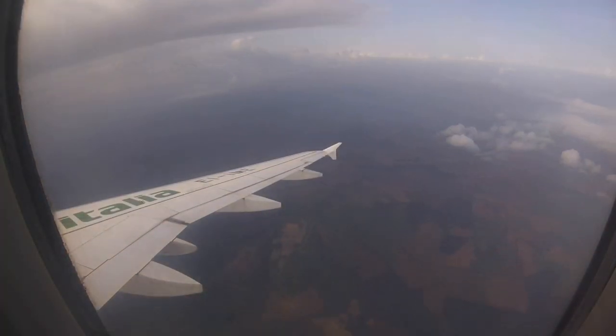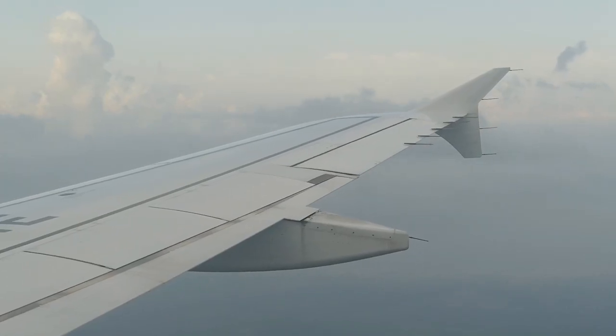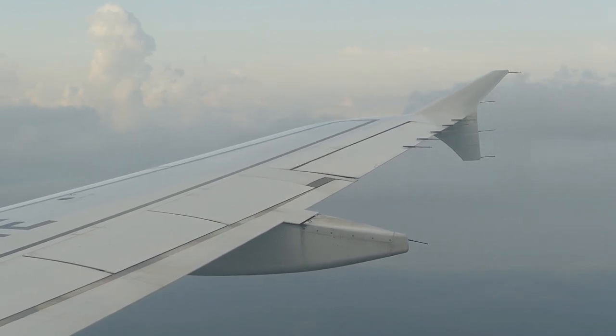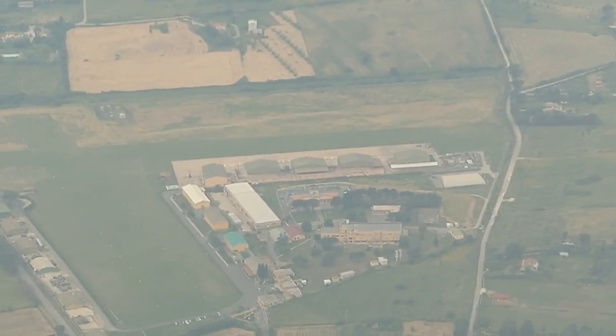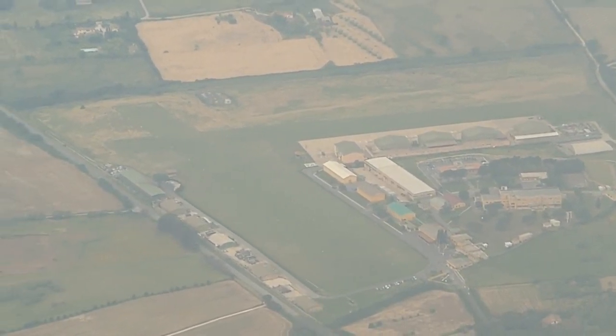We're descending in no time, and there are no ATC delays in Rome today, so we don't have to hold on our approach. You can just make out a 777 leaving here, likely heading out over the Atlantic westbound. Let me know if you can identify this airfield north of Rome — I couldn't, and it's the sort of thing that'll annoy me for quite a long time.